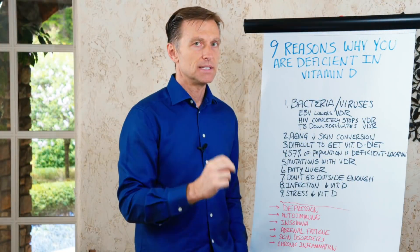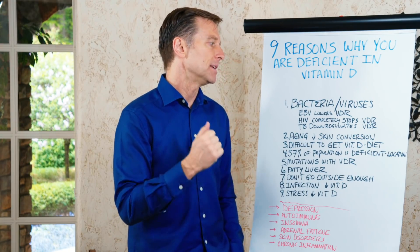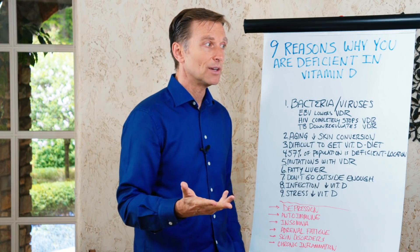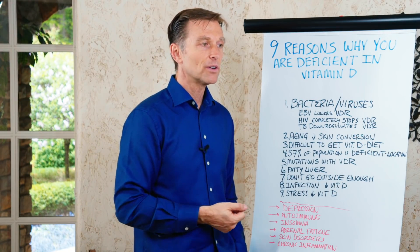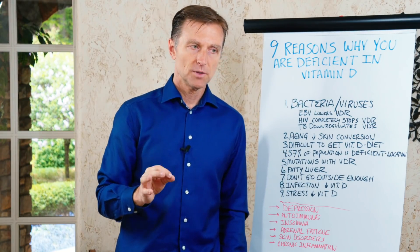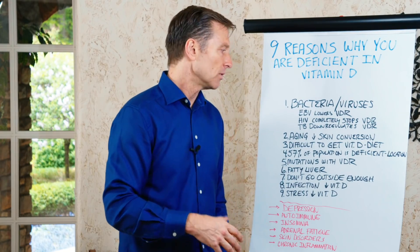Number two: aging decreases the skin's conversion of vitamin D. As you get older, you need three times as much vitamin D — and that's actually when you really need it most. So if you're older, you should be taking vitamin D. Always take it with food because it's a fat-soluble vitamin, and it'll absorb a lot better.